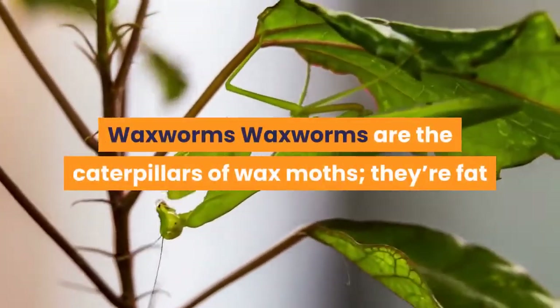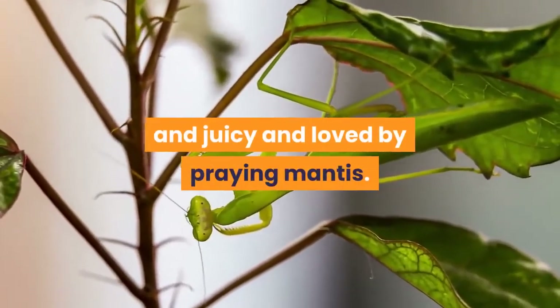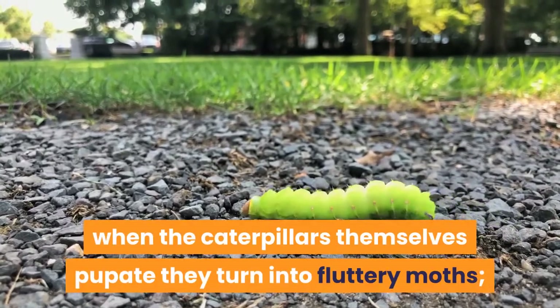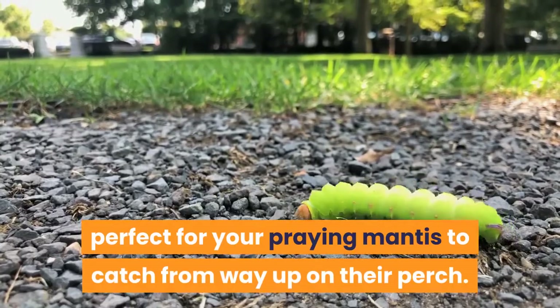Waxworms are the caterpillars of wax moths. They're fat and juicy and loved by praying mantis. When the caterpillars pupate, they turn into fluttery moths — perfect for your praying mantis to catch from way up on their perch.